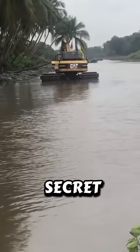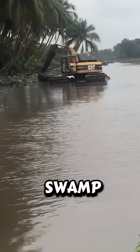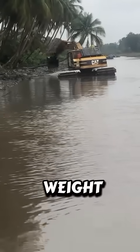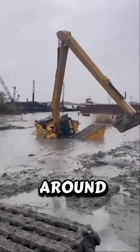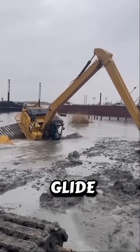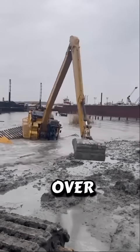But how does it work? The secret lies in its engineering. A Swamp Buggy's huge low-pressure tires act like balloons, spreading its weight so it doesn't sink. Many weigh around 3,500 to 5,000 pounds — that's heavier than most pickup trucks — but they glide because their tires distribute the load over mud and water.